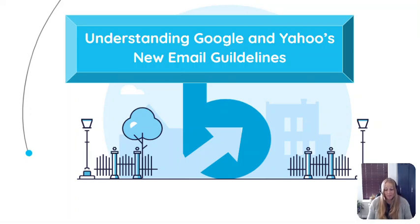Hi, I'm Mandy Bradshaw from BankFound, here with 4 Tips in 2 Minutes. Google and Yahoo are implementing new guidelines for bulk email senders February 1, 2024, to protect against spam and improve deliverability.